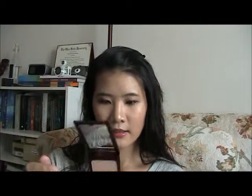Next is the Kevin Aucoin highlighting powder, called the Celestial Powder in Candlelight. It's a really natural highlighting powder — not too pink, not too beige, just a nice skin color. What I love about this powder is that it's not glittery at all; it just looks like you have really nice dewy skin or a really nice dewy foundation. Here's a swatch — it's not too pink or too gold, so it works for many skin tones. It's very finely milled and gives a really natural glow.